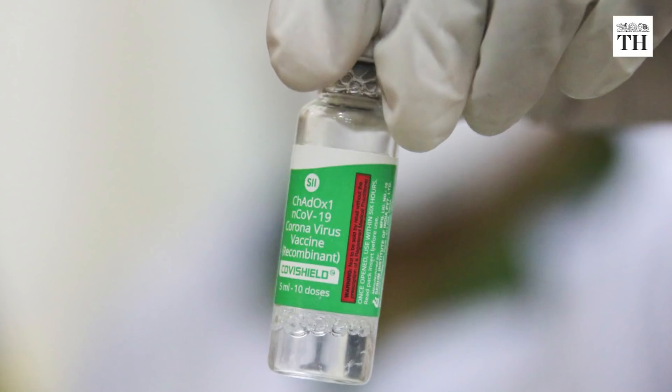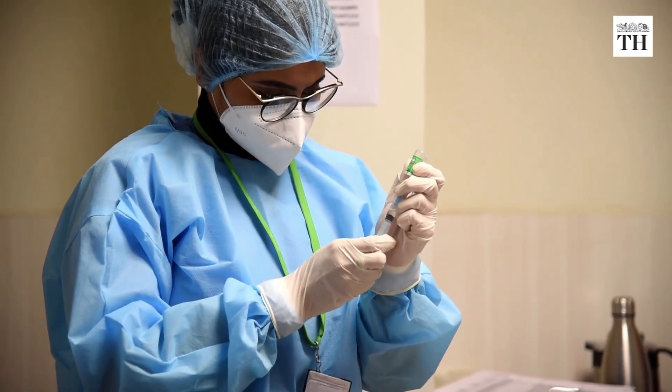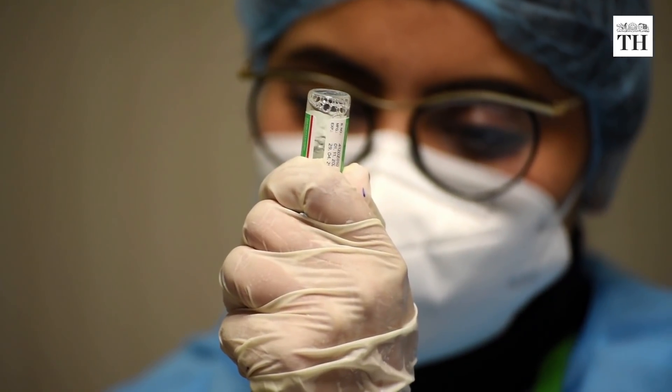Covaxin and Covishield were rolled out on January 16 across India to vaccinate 3 crore healthcare and frontline workers in the first phase of the vaccination drive.